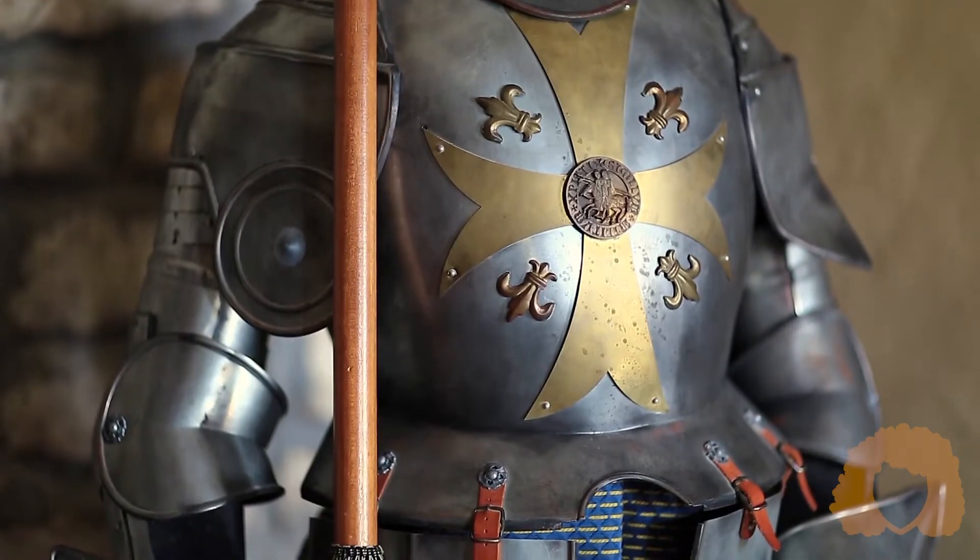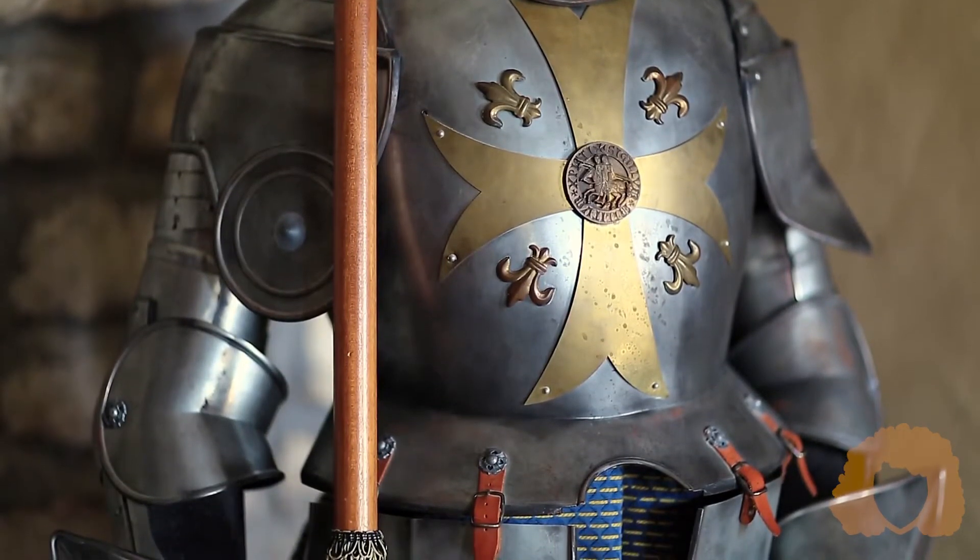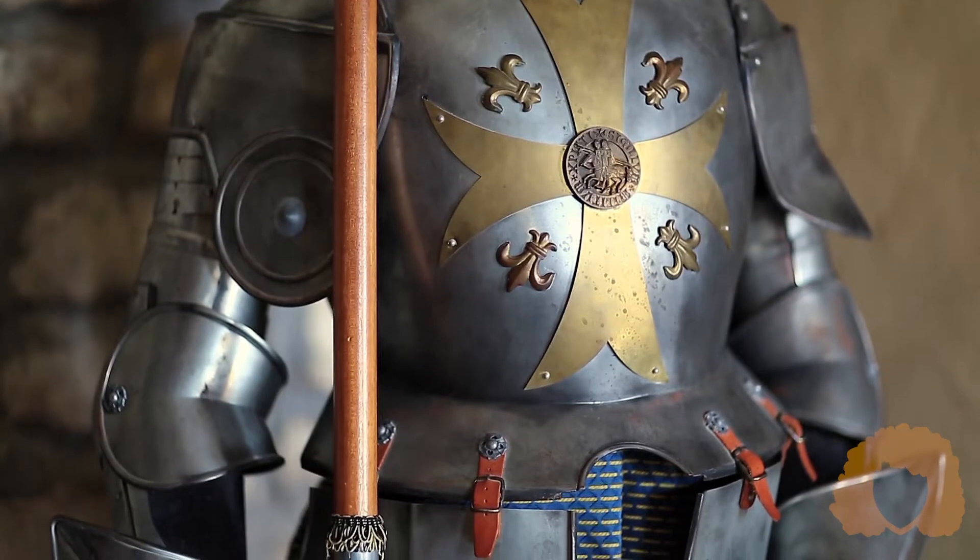Welcome to Art with Me, Katie Cordy. Today, I'm going to teach you a bit about heraldry, emblems, and symbols.